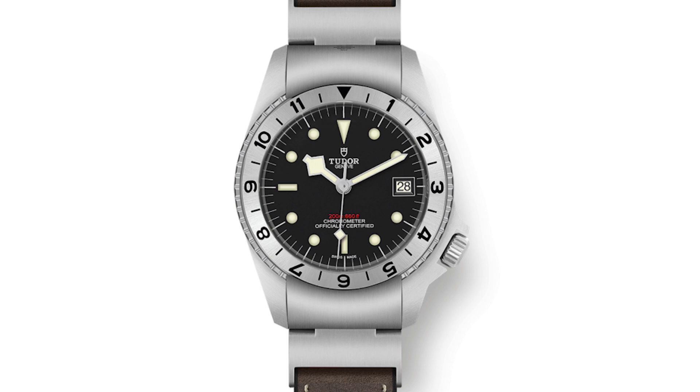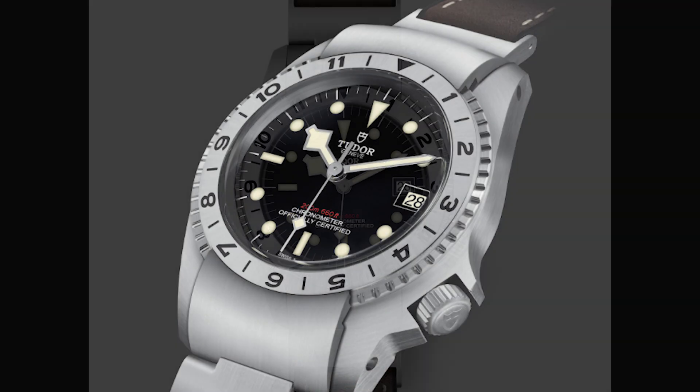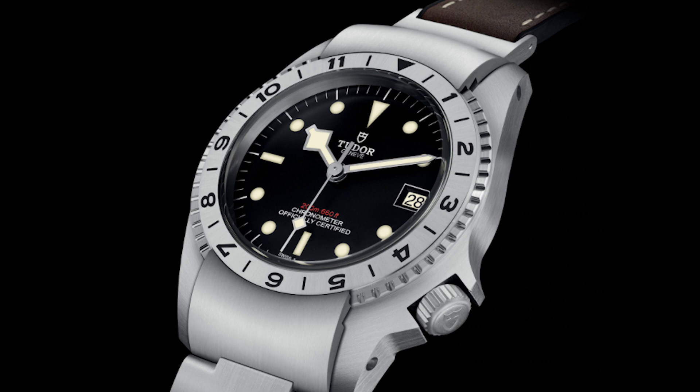These are very under-the-radar, overlooked models. A lot of people, when they're going to get a Tudor, immediately go to the Black Bay, the Black Bay Bronze, and the Black Bay Chronograph — those are very popular. I think these three watches are very overlooked and underrated references from a very popular brand. I'd definitely check them out if you're in the market for something unusual — they are very good-looking watches from Tudor.